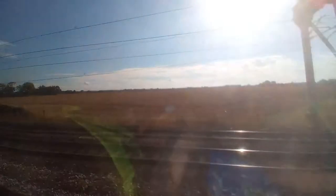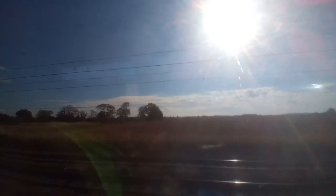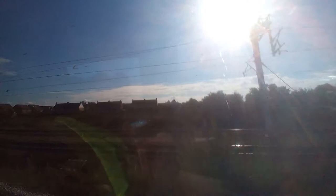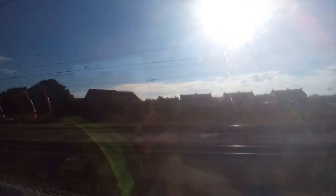We're now on the bit between Church Fenton and York — Colton Junction now I should say. And the electrification is coming along very nicely. The wires are now up. Hopefully someday these will go all the way down to Neville Hill TMD.